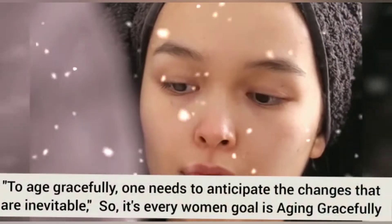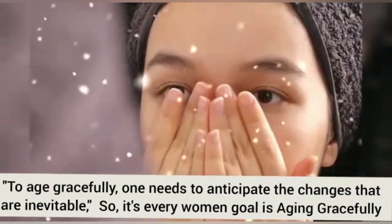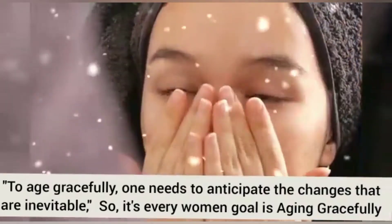Assalamu alaikum guys, I hope you are looking good and enjoying it. Today's topic is very interesting — today's topic is about aging.